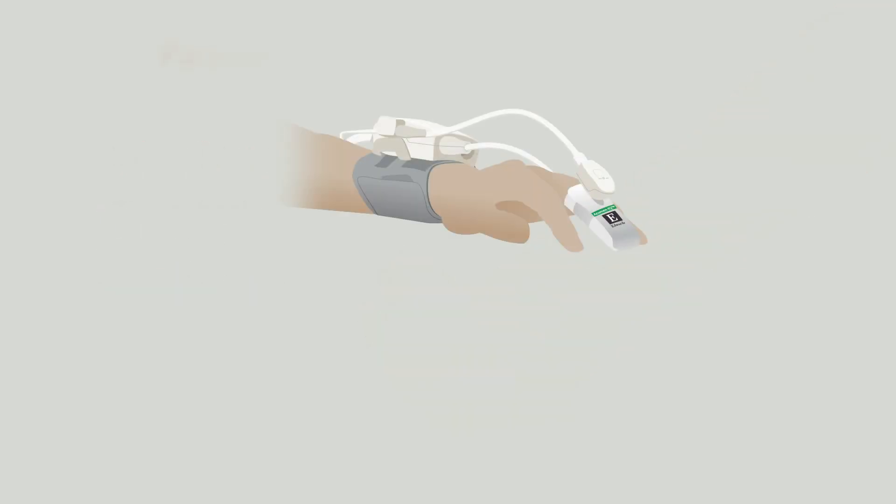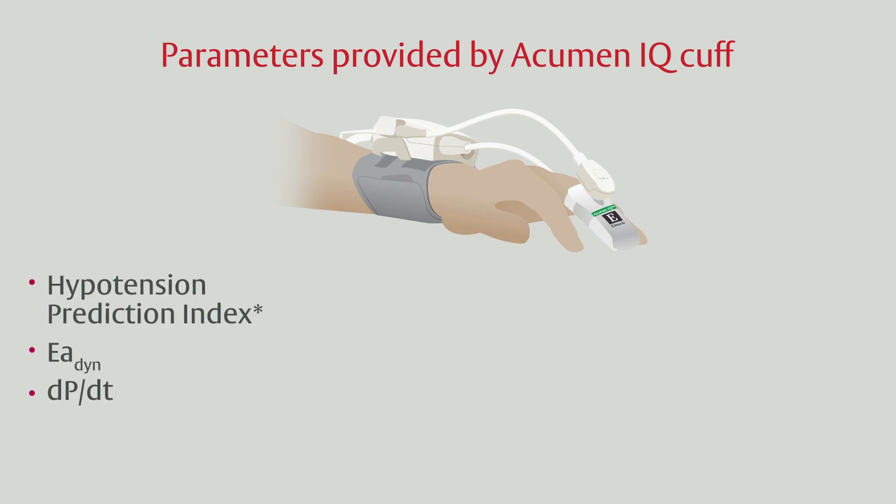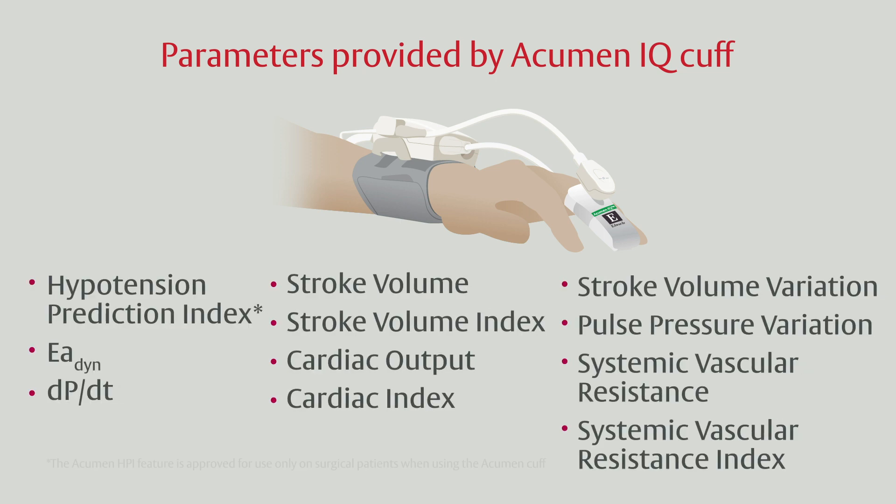In addition to providing beat-to-beat blood pressure, Edwards' Acumen IQ finger cuff also provides multiple advanced hemodynamic parameters. These parameters can be used to predict, target, and treat the underlying cause of hypotension, whether it be hypovolemia, vasodilation, or reduced cardiac contractility.